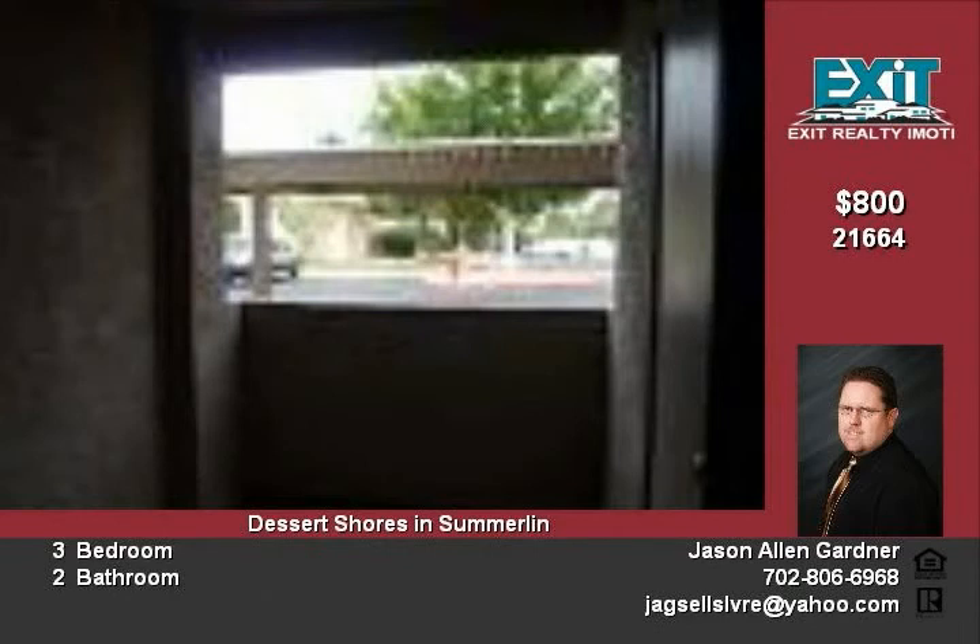Contact Jason Gardner for a showing of this condo and other Saringos condos. Courtesy listing of Triumph Property Management.